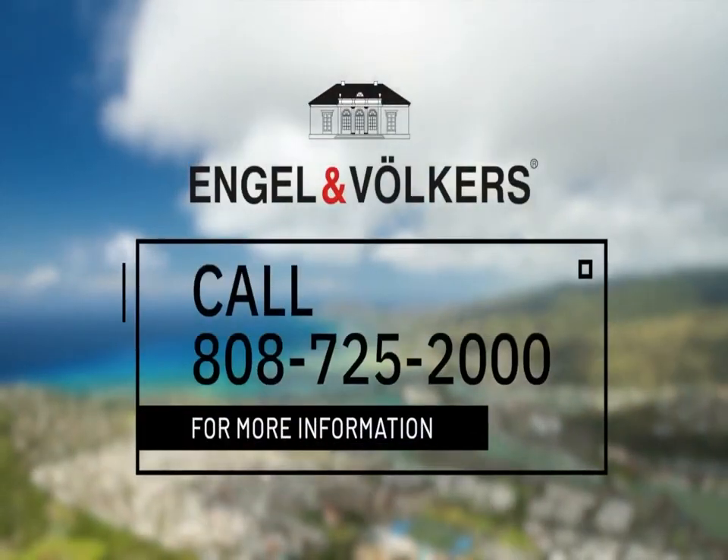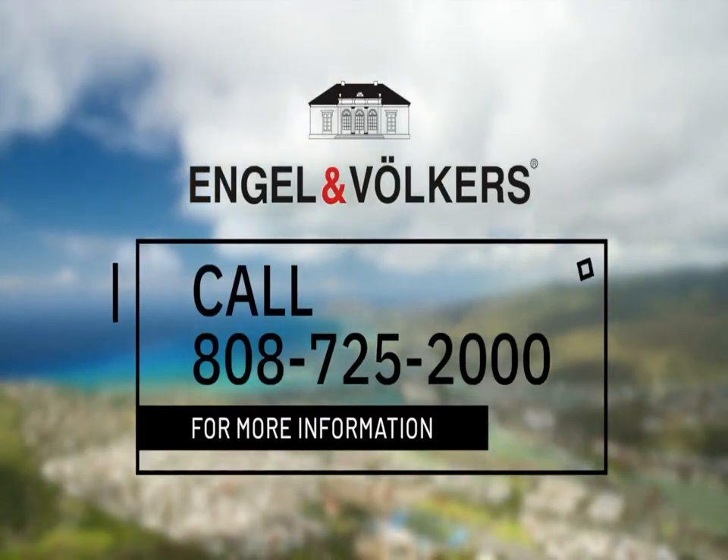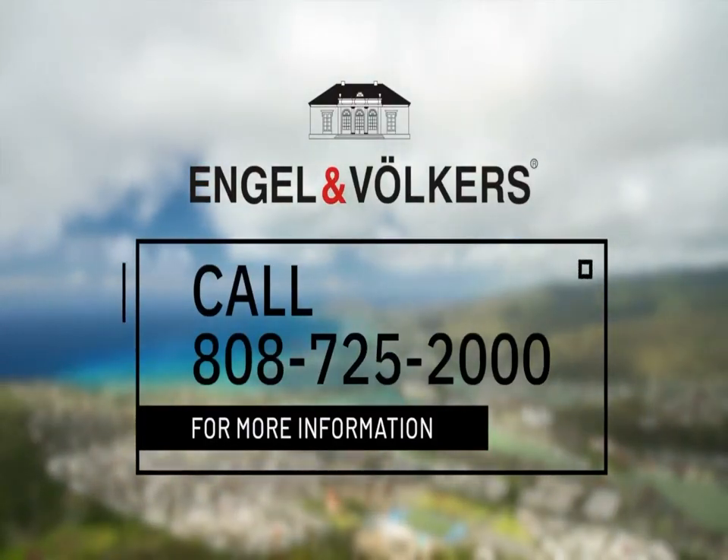I'm glad you shared more about the importance of proper installation. I can see that it's key when honoring a manufacturer's warranty. Great information, and congratulations on the growth of your company. Thank you. We would like to thank Daniel Arita from American Floor and Home. If you have any questions or would like to attend one of our upcoming seminars, give us a call at 808-725-2000.